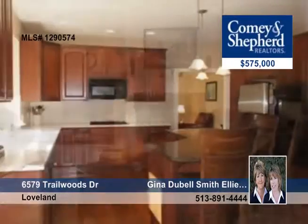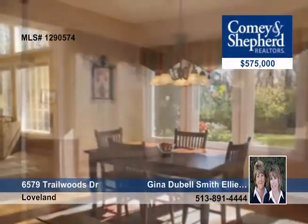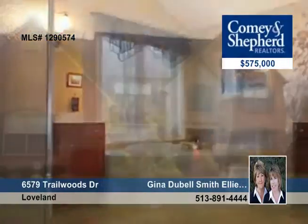The professionally finished lower level has a rec room with full bath, and the vaulted master has a huge walk-in closet. Schedule a private tour with Gina or Ellie.